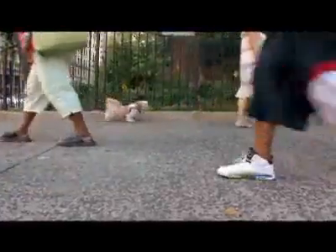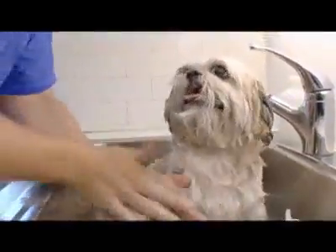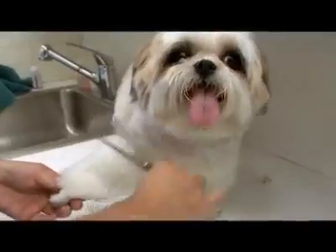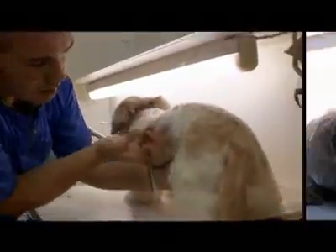Most people who own Shih Tzu keep their dogs clipped short in what's called a puppy cut. Shih Tzus that are maintained in a puppy trim should be groomed about every 4 to 6 weeks. There's a variety of trims that you can give a Shih Tzu to make them really cute.